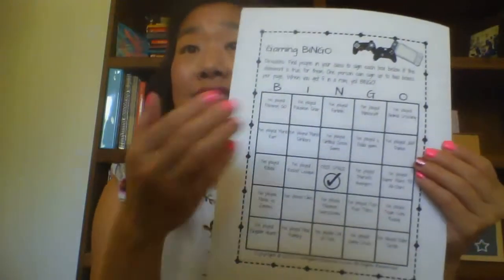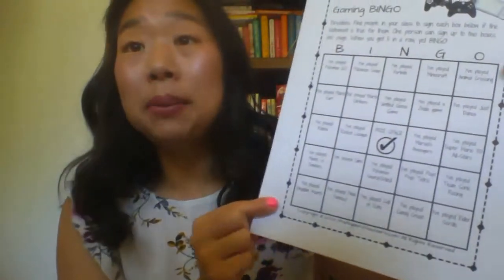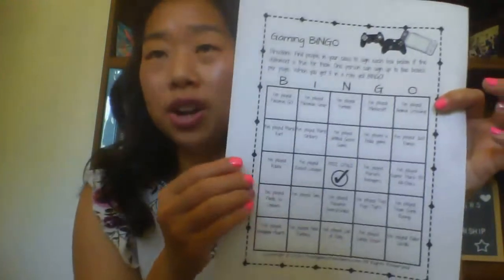The second bingo board is a gaming bingo board. These are more gaming questions like: I played Fortnite, I played Zelda, I played Rocket League, I played Kingdom Hearts, I played Call of Duty, and so on.